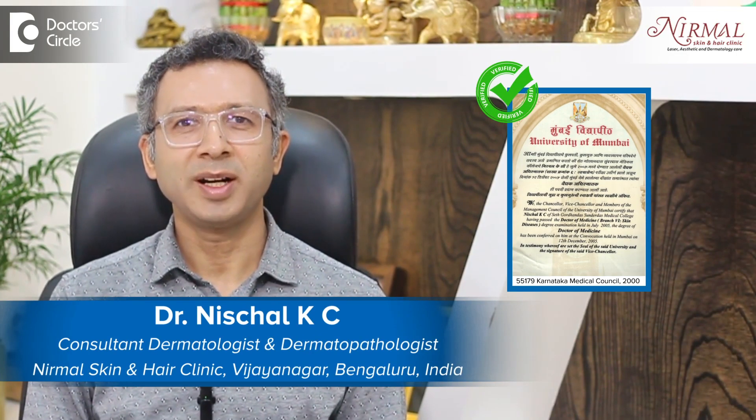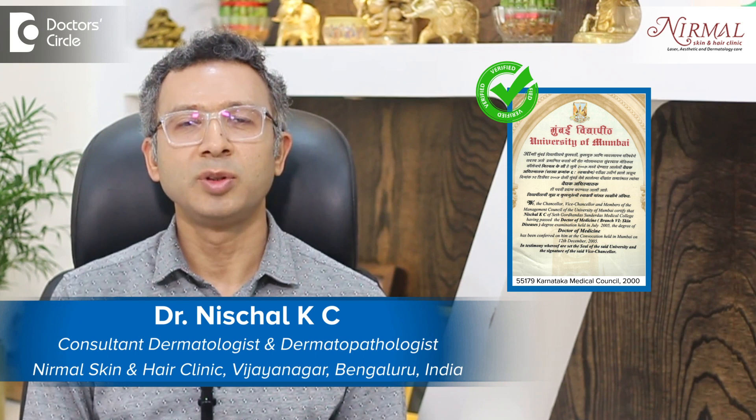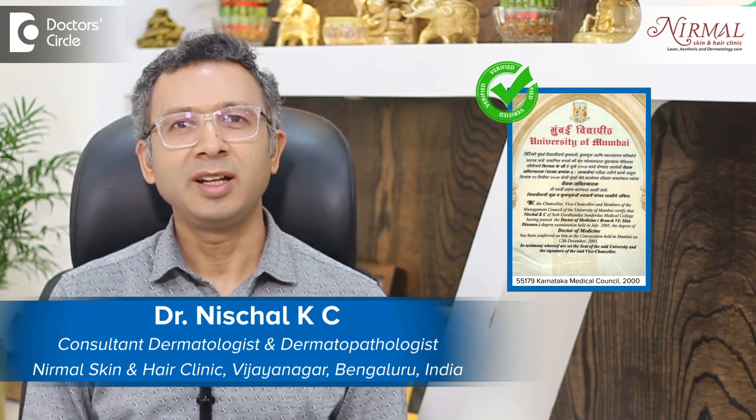Namaste, I am Dr. Nischal, practicing as a dermatologist for nearly more than 16 years and director at Nirma Skin and Hair Clinic, Vijayanagara, Bengaluru.